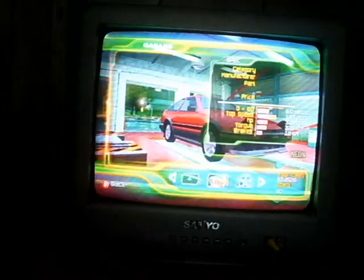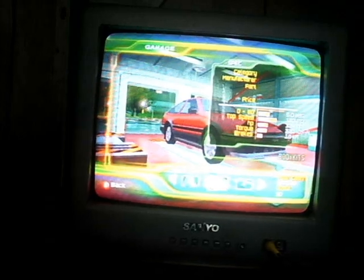We're gonna do some racing. This car is the best drifter.